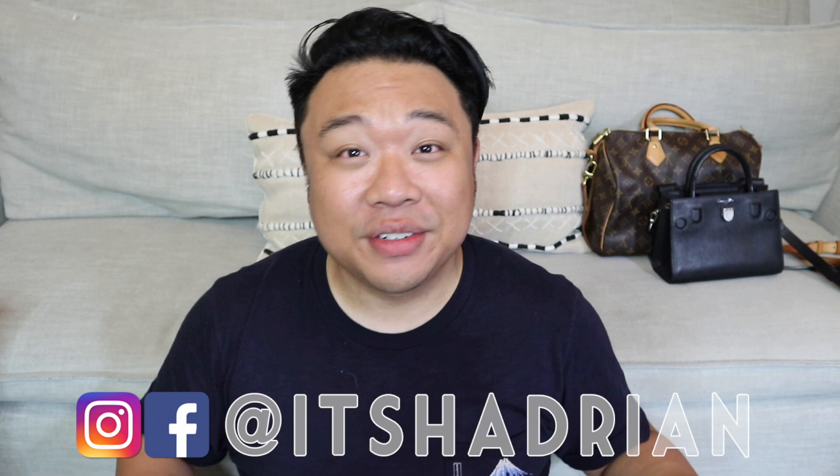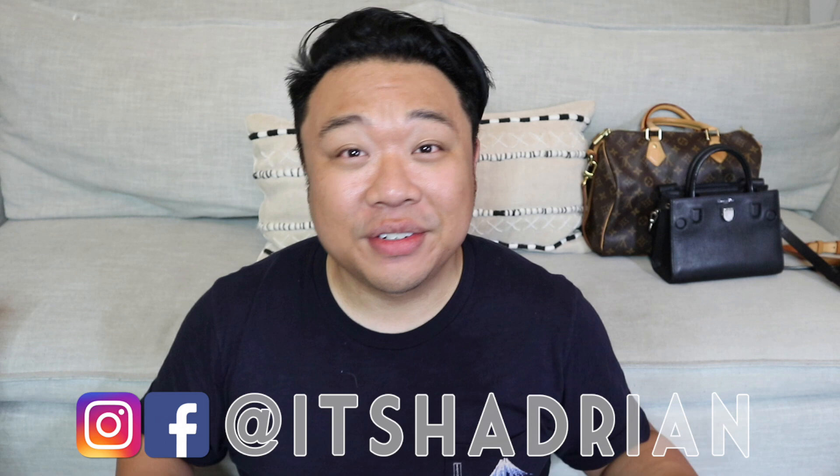I'm really excited to get into this haul because I got some really great stuff, but first, if you guys love thrifting, thrift hauls, vlogs, do not forget to subscribe and hit that little bell button so that you're notified when new videos go up. Follow me on Instagram — it's Tadrian, just like it's spelled here. Check out my shop, it's hadrian.com, to see what I have for sale from my thrifting adventures.